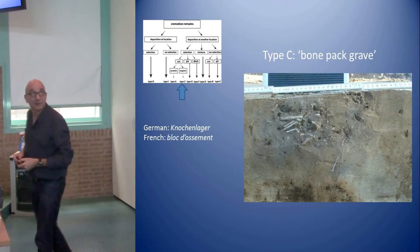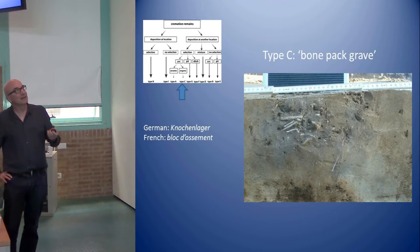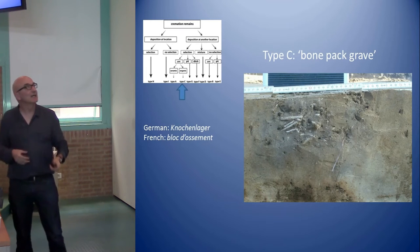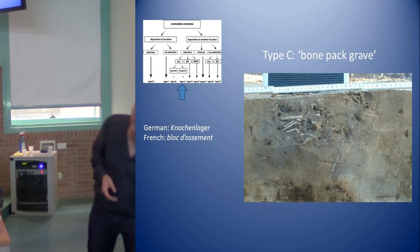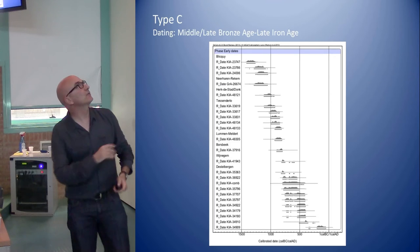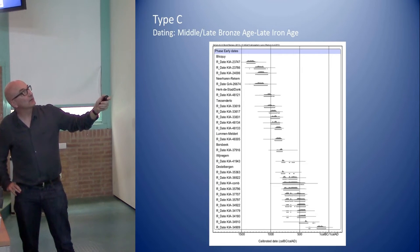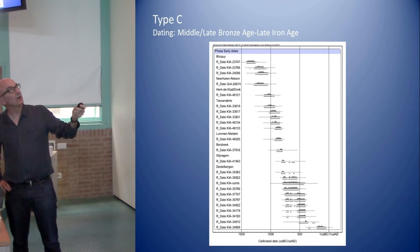Then there is the difficult type. There is no real English term — from the German it translates roughly as a bone pack grave. Some examples look like they were placed in a wooden box. These were mostly without grave goods so you could not date them. Now we have radiocarbon dates, with some interesting results moving back to 1500 BC. One cemetery called Blikki seems to be among the oldest, starting much earlier than the traditional view.